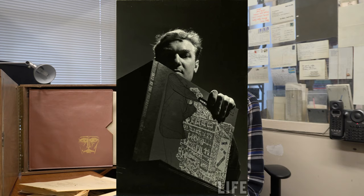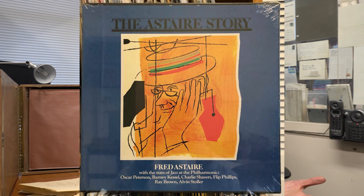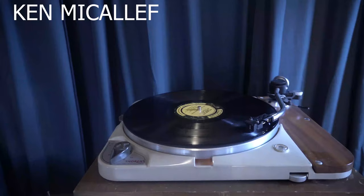Norman Granz produced box sets for others too — there's the famous Fred Astaire set, with color photos and a David Stone Martin photo. I'm a big fan of Granz and I highly respect the work that he did.